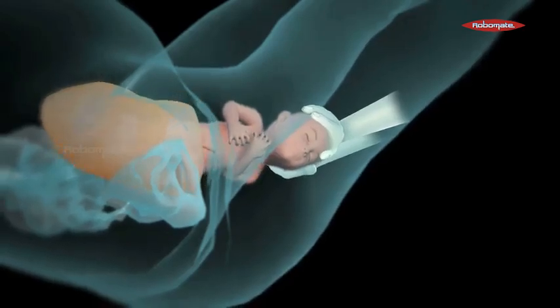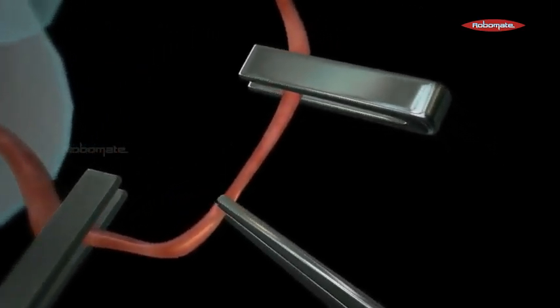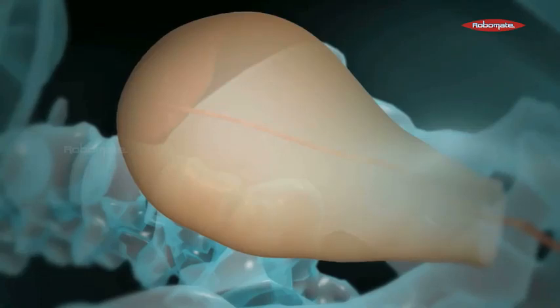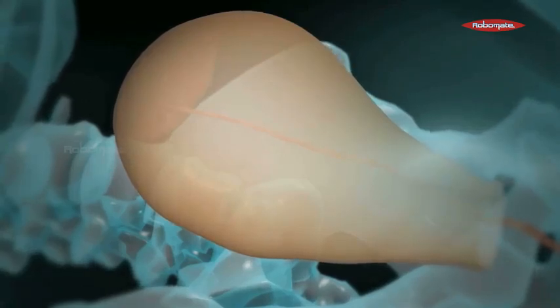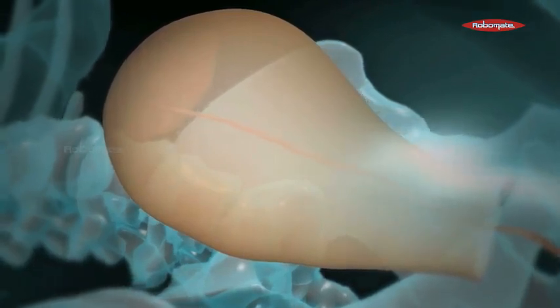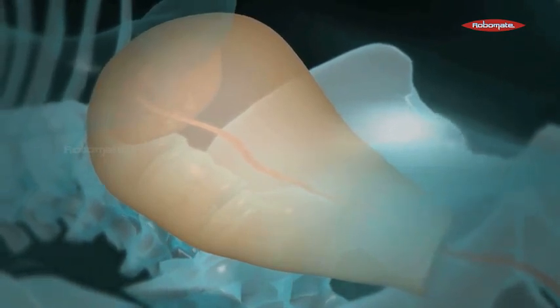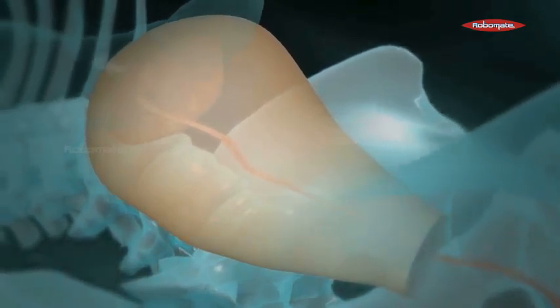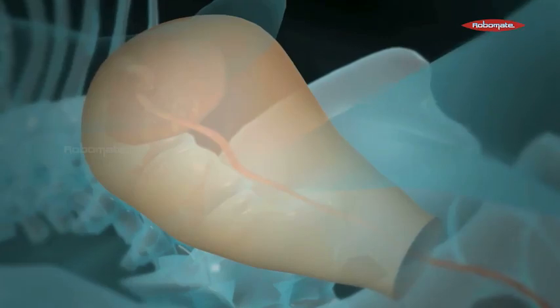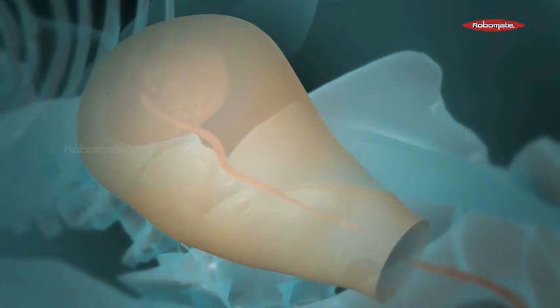Once the baby is out, after a few minutes the umbilical cord is cut. Due to further contractions of the uterus, the placenta is given out of the uterus as afterbirth, thus completing the childbirth. Once the child is out, the child gives out its first cry. This cry is very much necessary for the opening of the respiratory passages of the child.